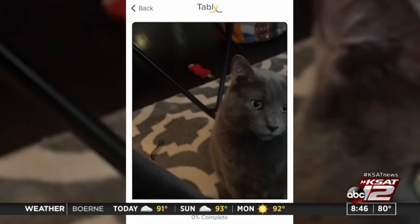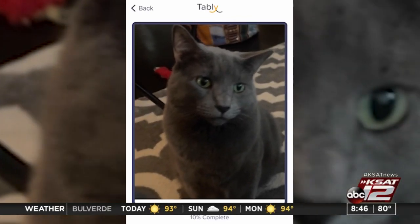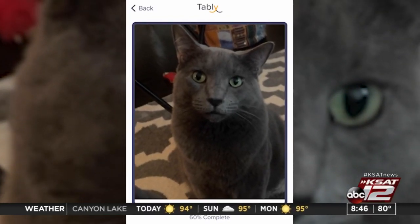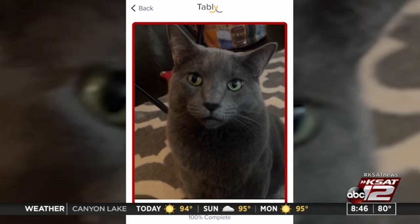The app uses the feline grimace scale, which is used by scientists to figure out pain in animals based on their facial expressions. A scientist can score them both in real time or from pictures based on whisker changes, ear positions, and more.